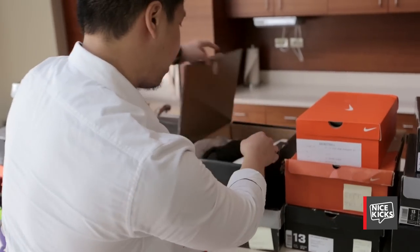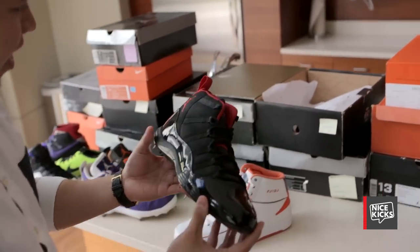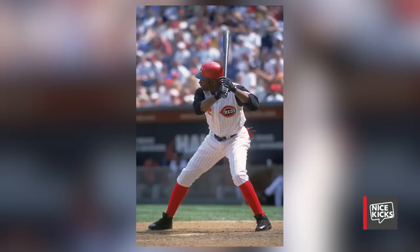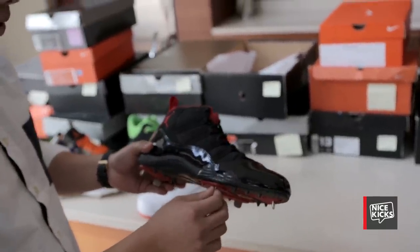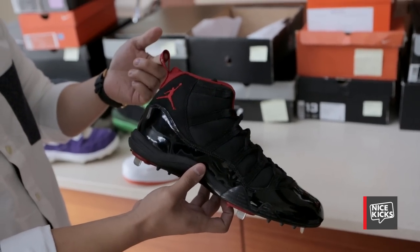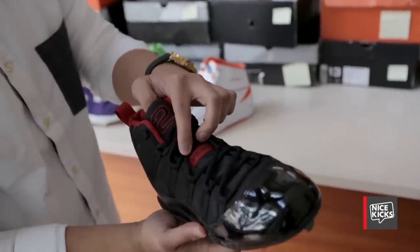This next pair took me about four years to track down. It's a Jordan 11 baseball cleat made for Deion Sanders when he was playing for the Cincinnati Reds. There are a few variations and this is the one I've been looking for because the whole upper is nubuck. It has a red sock liner and a nice little pull tab on the back. It has a number two and it says 'Prime' on the tongue as opposed to any other Jordan 11. This is probably in my top five, easy.